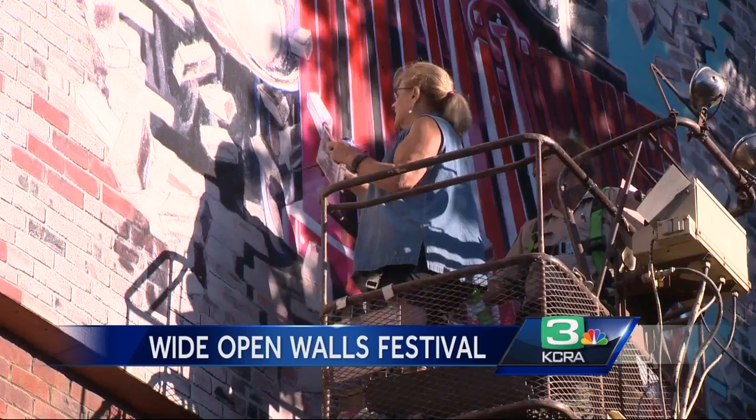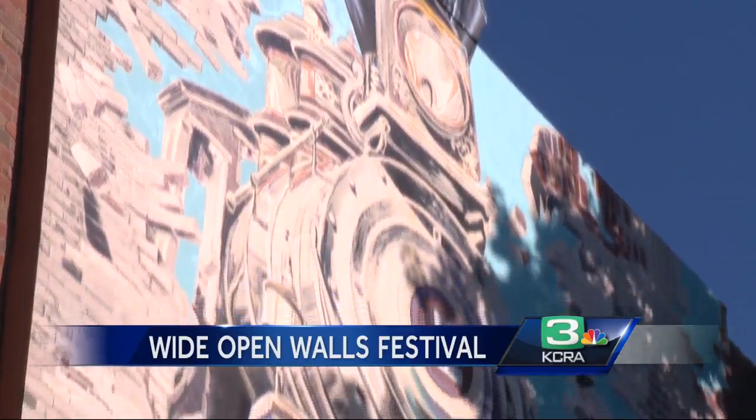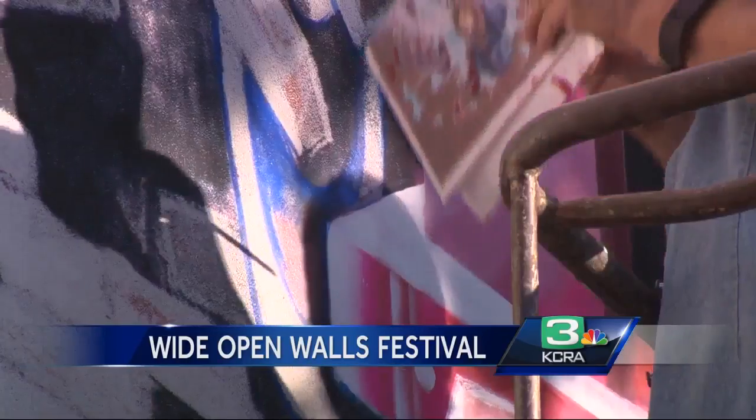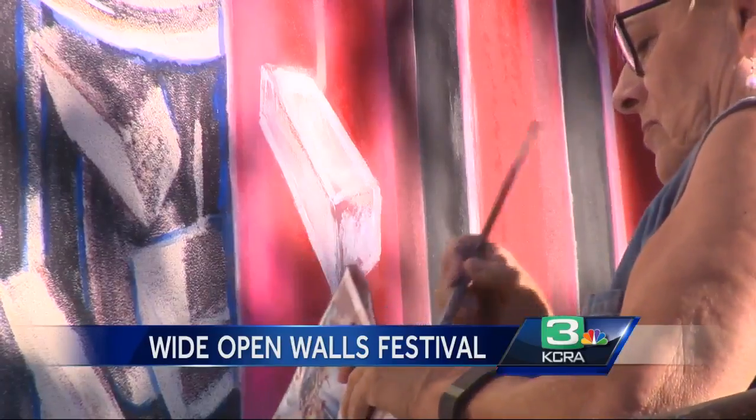In Old Sacramento, artist Stephanie Taylor is back to bring new life to a mural of a train busting through a wall — one she first painted 18 years ago. "I go for shock value and audience engagement, and my hope, especially with the repaint, is that I can blend the edges even better than I was able to do in 1999."